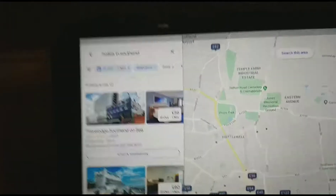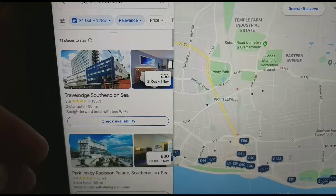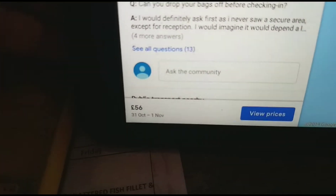So let's start with the Travelodge Southend-on-Sea. This costs £56.